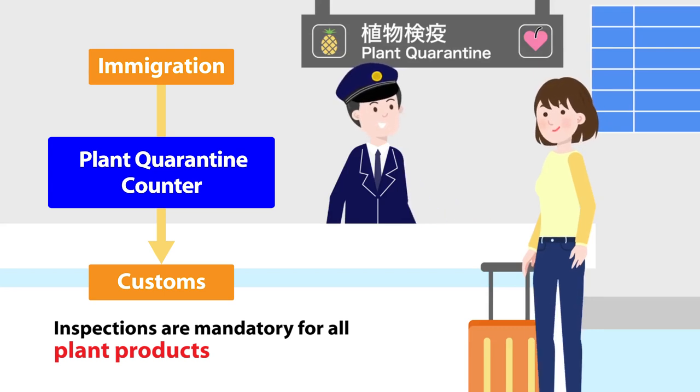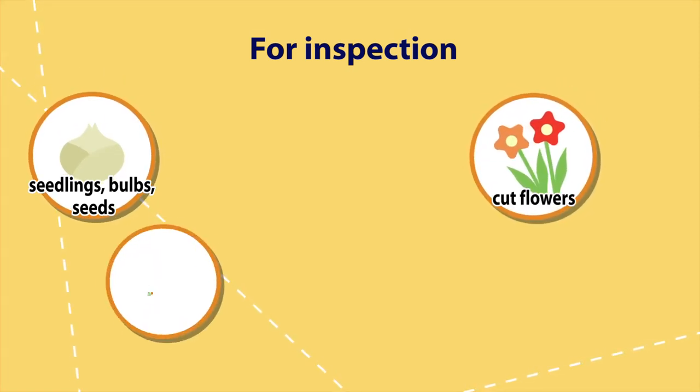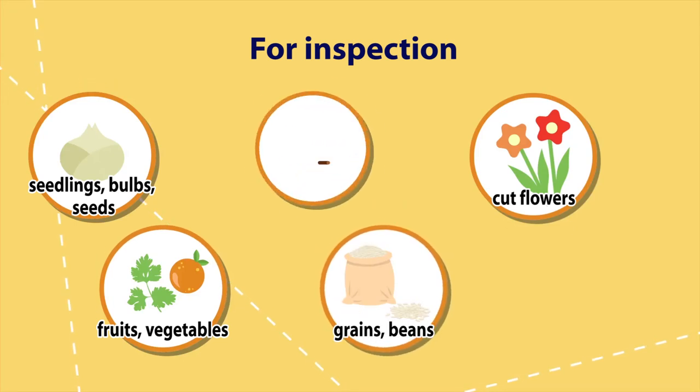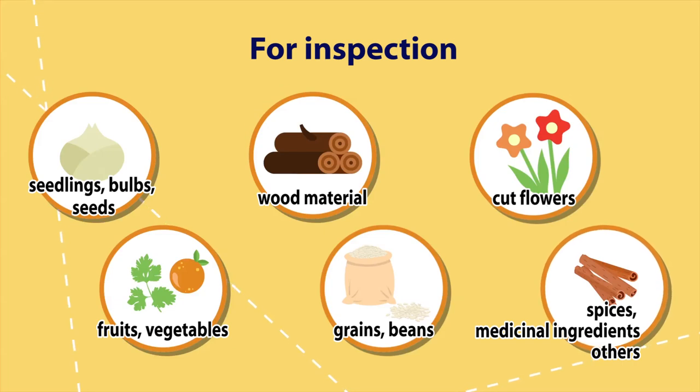Various items require inspection, such as seedlings, bulbs, seeds, cut flowers, fruits, vegetables, grains, beans, wood material, spices, and raw ingredients for herbal medicine.